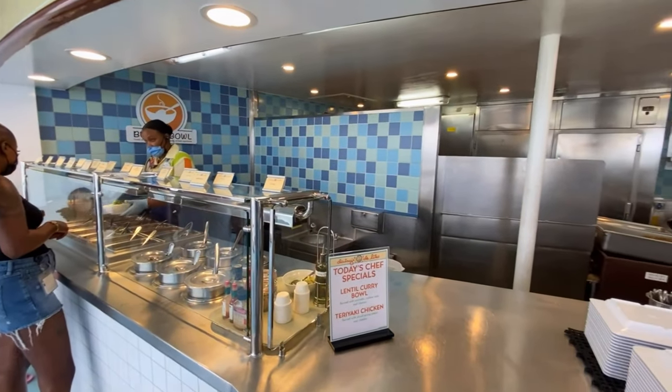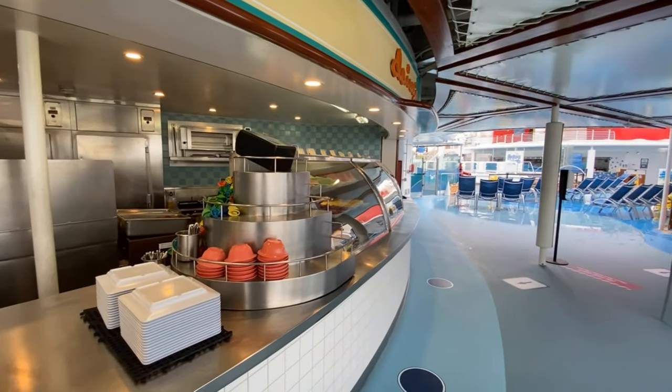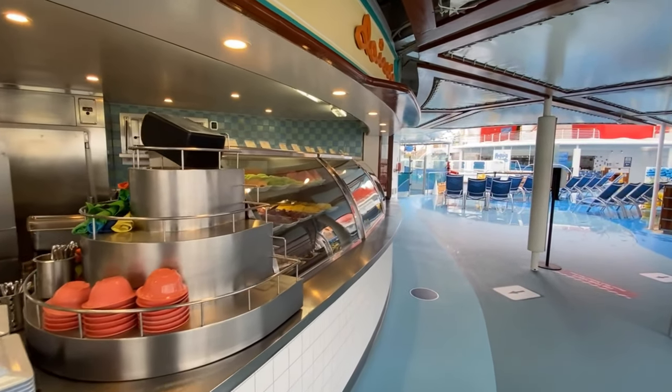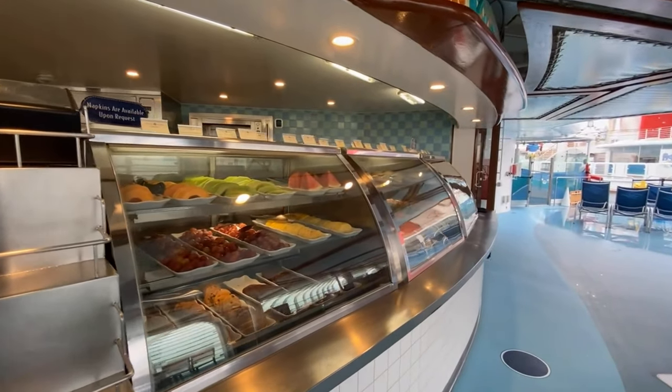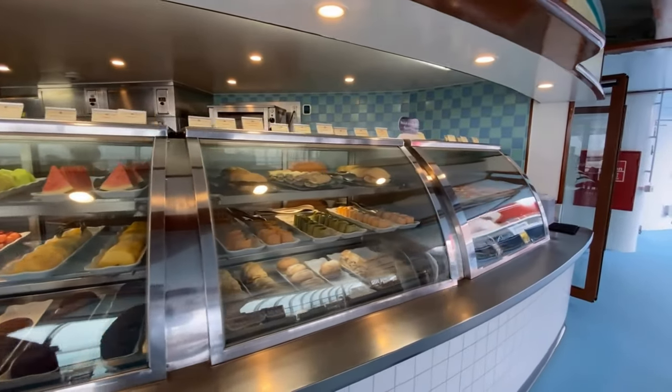The food was generally light, fresh, and different from the other quick service locations. However, one thing to note: due to the location of Daisy's Delights, we believe that many folks might not even realize this is here.